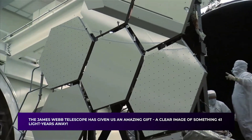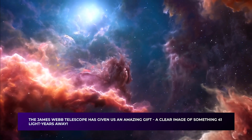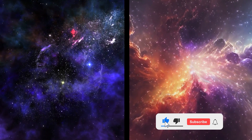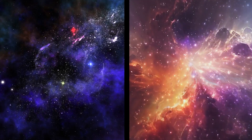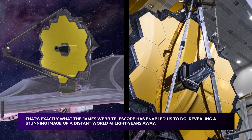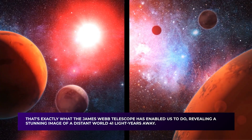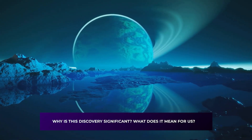Scientists are in awe. The James Webb Telescope has given us an amazing gift — a clear image of something 41 light-years away. Imagine looking across a seemingly infinite expanse of space and witnessing the breathtaking beauty of a celestial marvel as if you were standing beside it. That's exactly what the James Webb Telescope has enabled us to do, revealing a stunning image of a distant world 41 light-years away. Why is this discovery significant, and what does it mean for us?